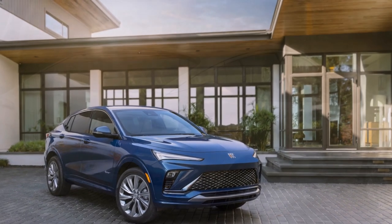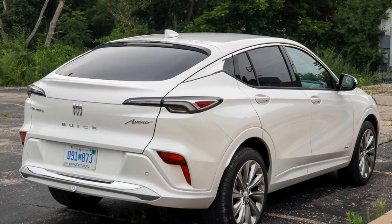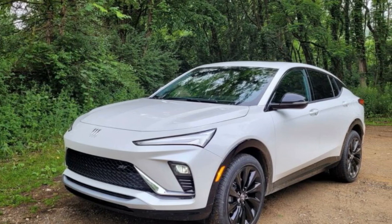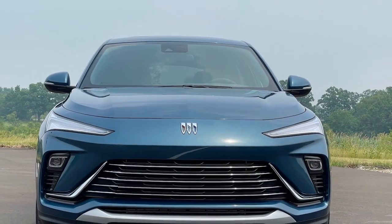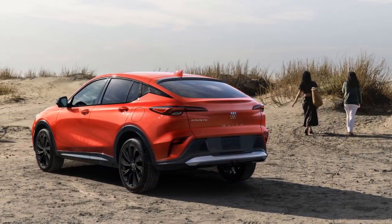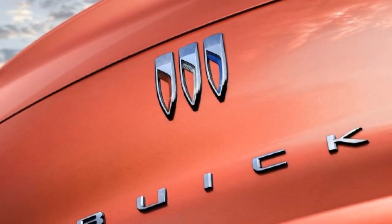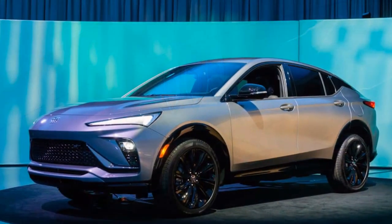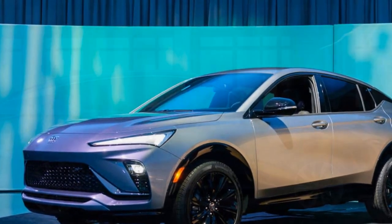In the 2024 Buick Envista, Buick has crafted a luxury and versatile SUV that caters to the demands of modern drivers. Its striking design, premium interior, advanced technology, and efficient yet powerful performance make it a compelling choice in the competitive luxury SUV segment. Whether you prioritize style, comfort, technology, or performance, the Envista delivers on all fronts. Buick's dedication to innovation and refinement shines through in this exceptional vehicle, making it a worthy contender in the 2024 automotive landscape. If you seek an SUV that embodies luxury, sophistication, and versatility, the 2024 Buick Envista should undoubtedly be on your radar.